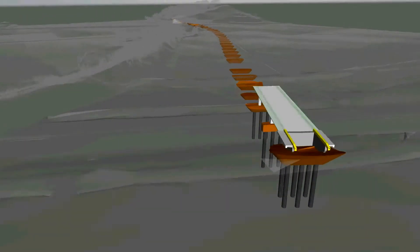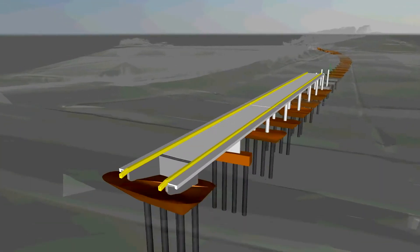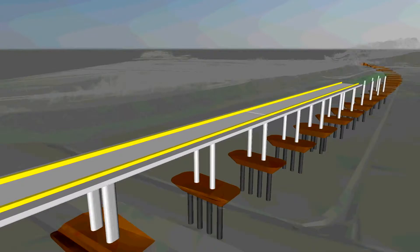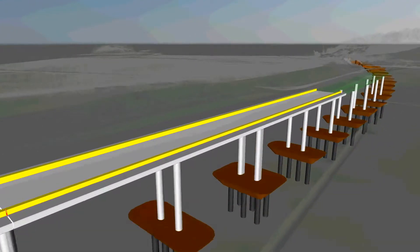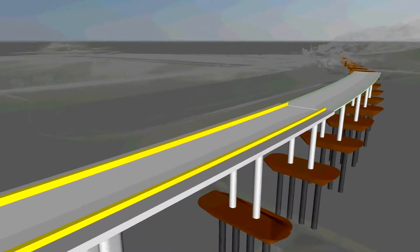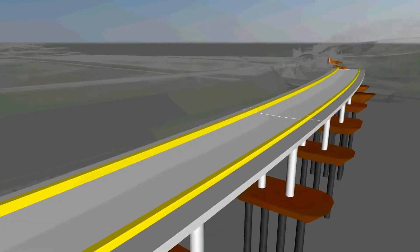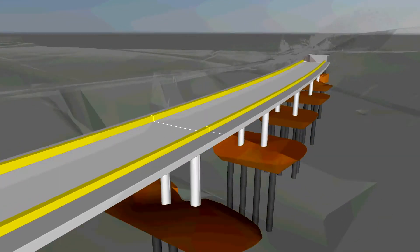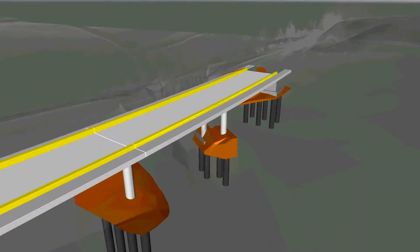Searching for the optimum construction technology, 4D BIM modeling was applied in the phase of construction planning. An important part of the project was the making and visualization of the time schedule for the predicted construction. In planning, the technological phases of individual structures and connections between them were taken into account. This demonstrated the project feasibility and the time frame for the construction.